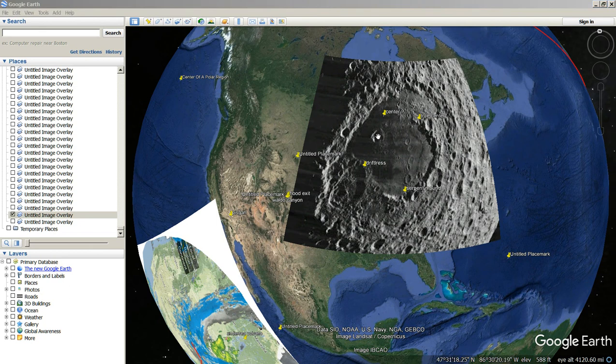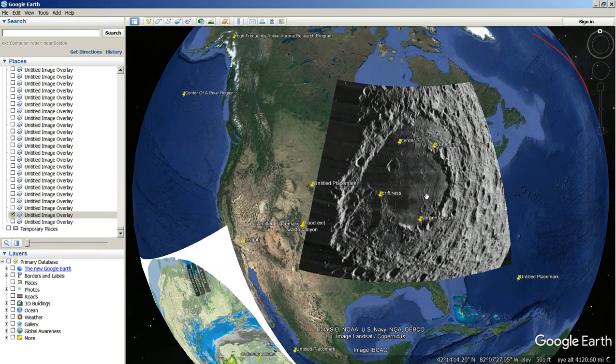This will likely be my last video on this subject, but I want to show you this real quick because it's really hot and I want to turn the fan back on. This is the Mare Moscoviae, the Sea of Moscow, crater on the moon.